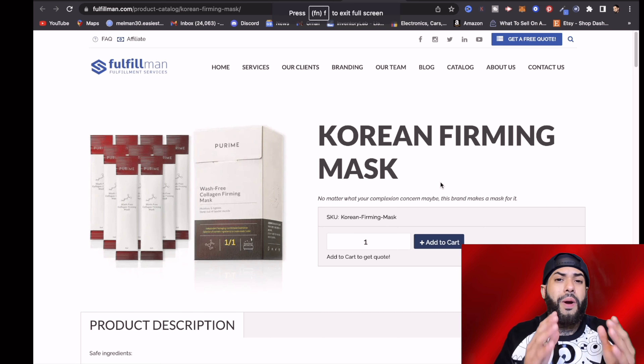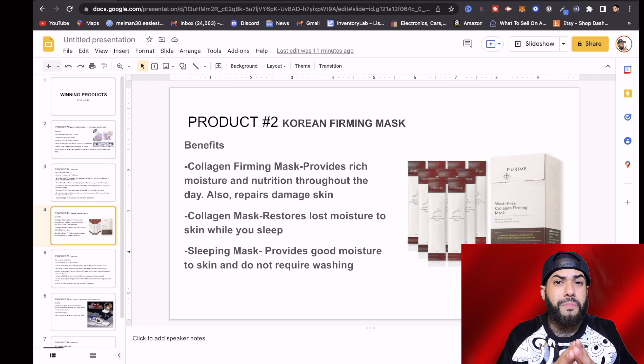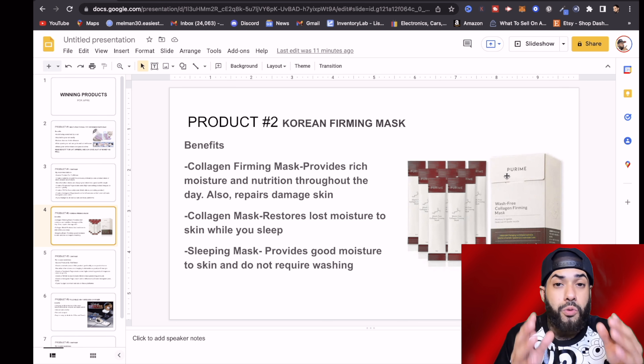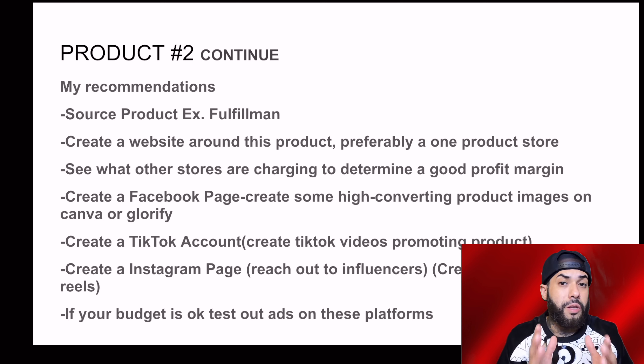Let's move on to product number two. Product number two is this Korean firming mask — an amazing product you can go out here and dropship today. The benefits: the collagen firming mask provides rich moisture and nutrition throughout the day and also repairs damaged skin. The collagen mask restores lost moisture to skin while you sleep, which could provide a big solution to a common skin problem. It also provides a sleeping mask which gives good moisture to skin and does not require washing.